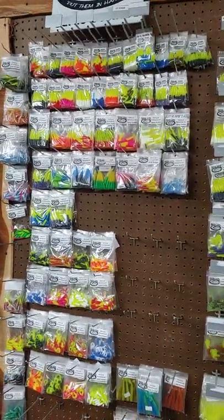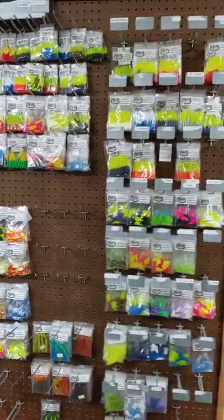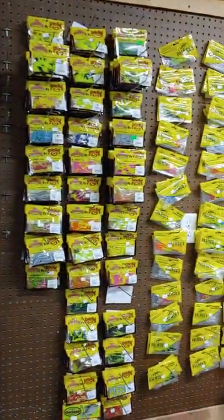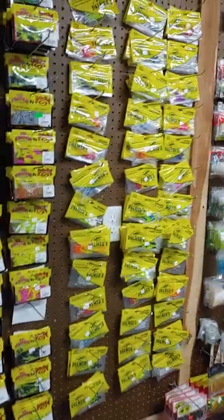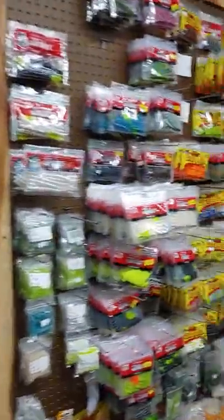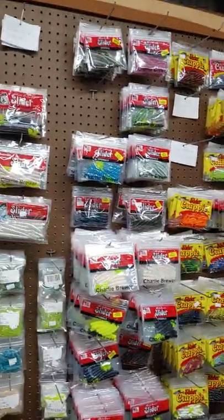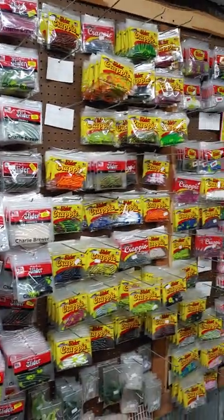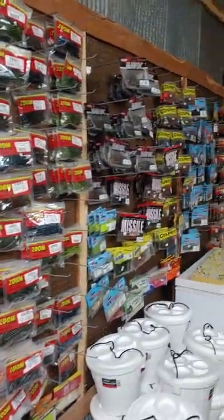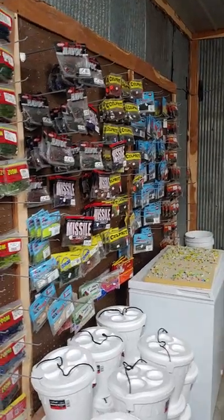We've got Harm's Lures — they're made fairly local, out of Marshall. Mr. Crappie stuff, and then we've got Palmer Baits — they're made local. Charlie Brewer Sliders, we've got a really good slider selection all the way from the little bitty ones up to four inch.